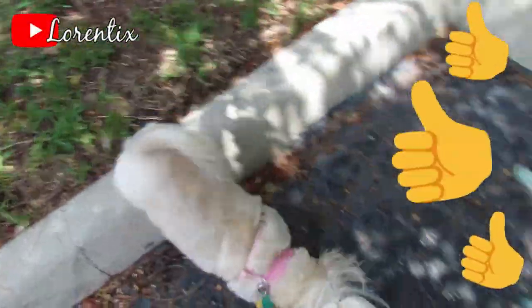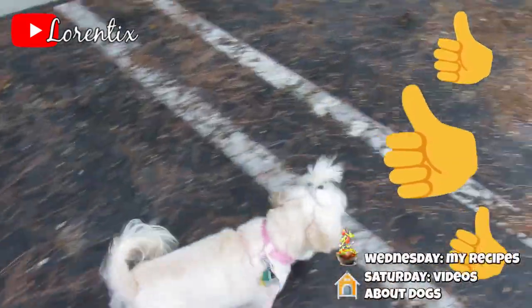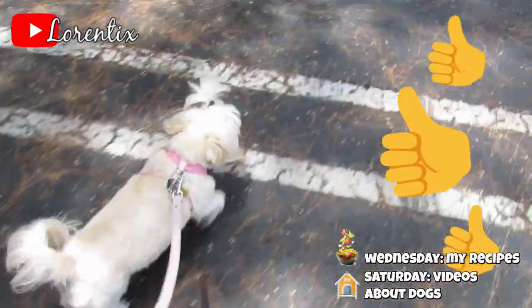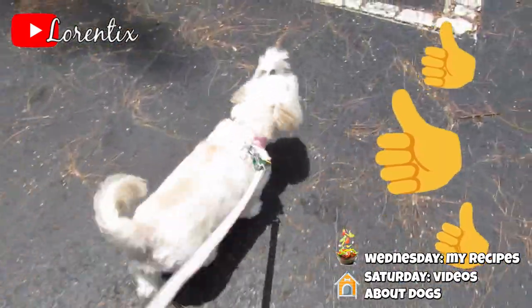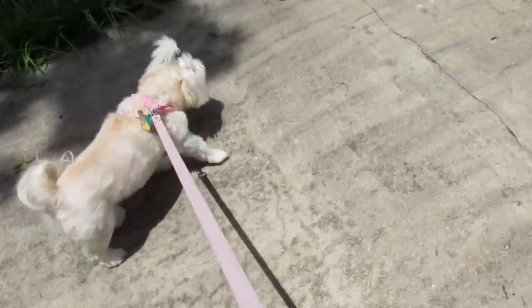Guys, I hope you liked this video — if yes, please subscribe to my channel and give it a thumbs up. We have videos about dogs every Saturday, and I have recipes for you every Wednesday. Stay tuned and follow me on my social media. See you next time, bye bye!